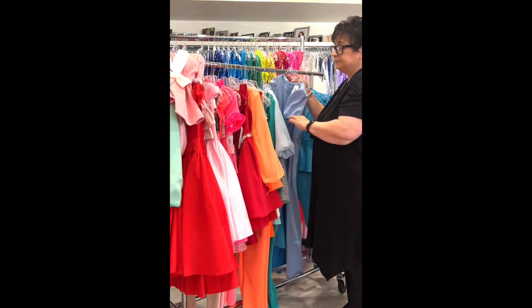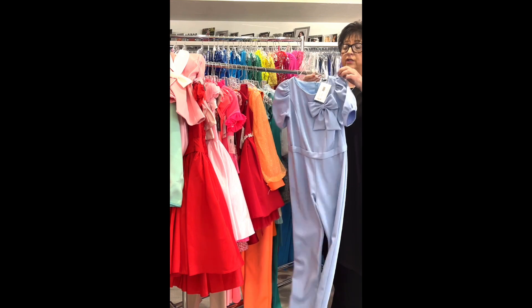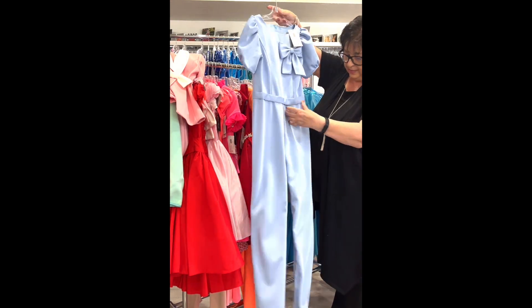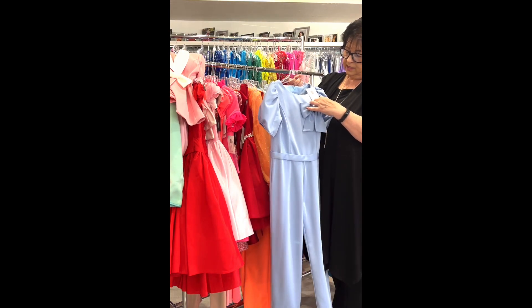Another fully sequined jumpsuit — sleeveless with a rounded neckline, in royal blue, little girl size 10, by Ashley Lauren. Was $458, on sale for $149.